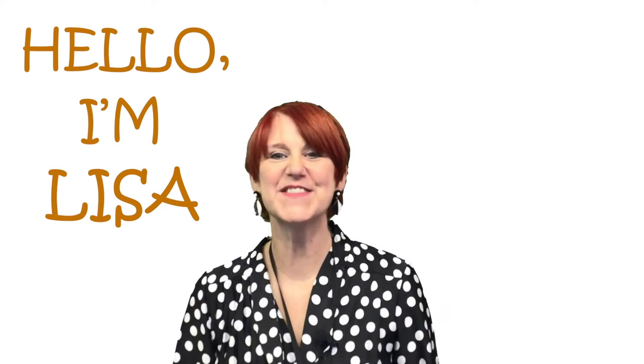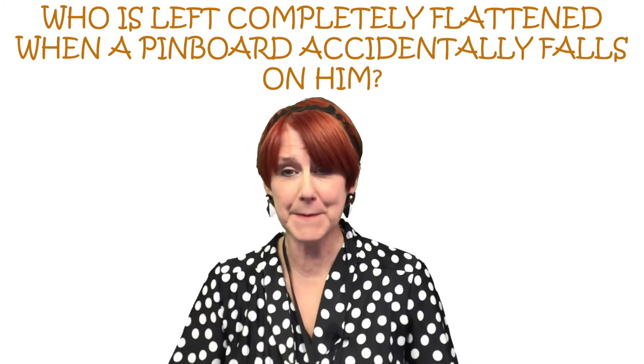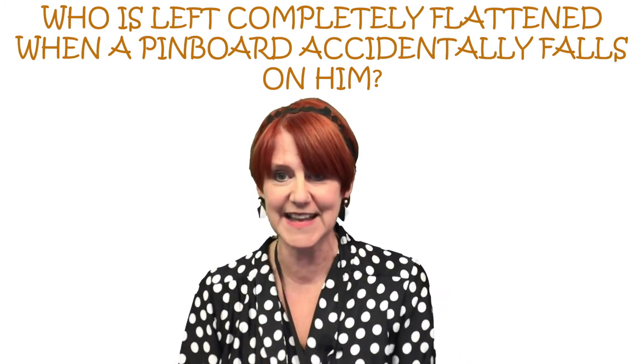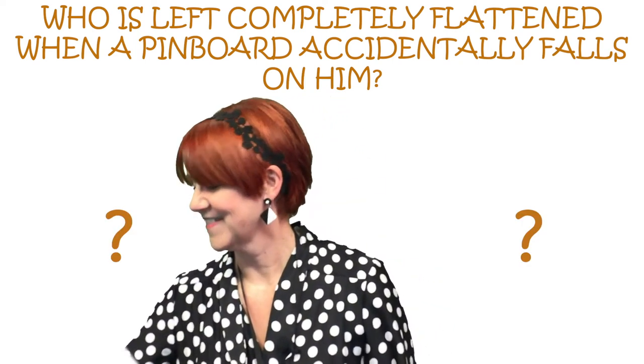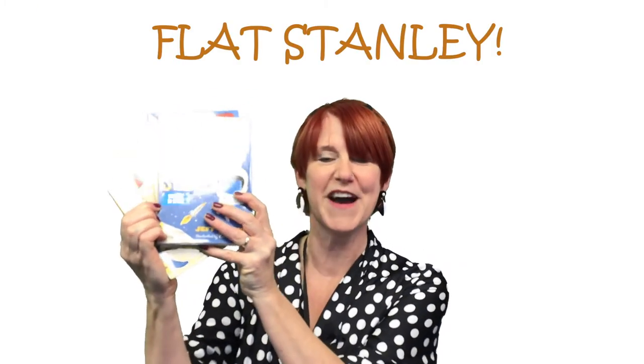Hello, my name's Lisa and I work at Bedworth Library. I'm a beekeeper. I've got a question for you: who is left completely flattened when a pin board accidentally falls on him? That's right — Flat Stanley, written by Geoff Brown.